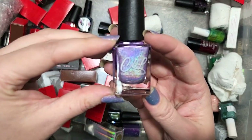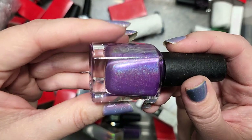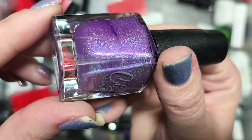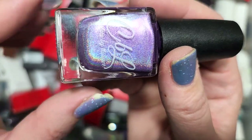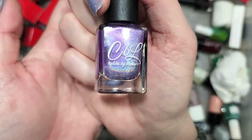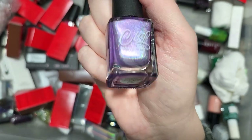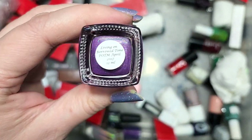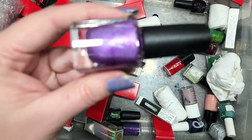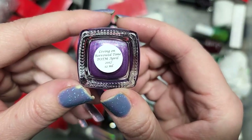Next up is one from Colors by LaRoe — a purple holo called Living on Borrowed Time, the polish of the month for April 2017. This is a beautiful shade of a mid-toned purple, very juicy, with that amazing holographic flair. I've been very impressed by the linear holos from this brand. This is still by far the leading brand we've unboxed from this haul. I have a huge tote with double layers of Colors by LaRoe. This is going in the keep pile — it's a purple, I love purple.